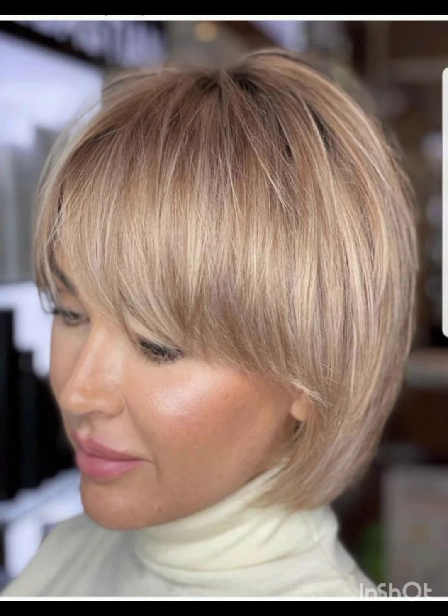Remember, the pixie cut can be customized to suit individual preferences and face shapes.